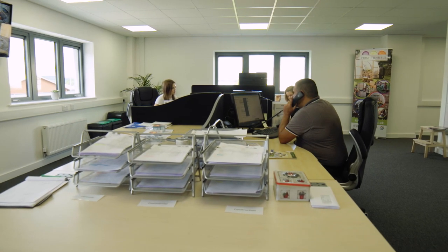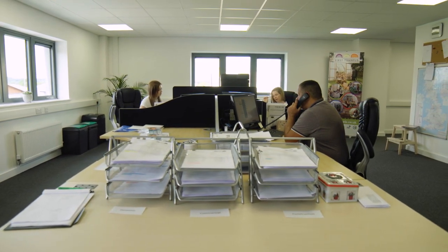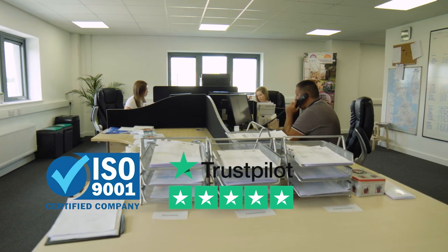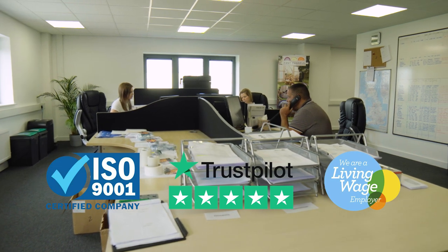It's increasingly important to know you're choosing from a reliable company, and here at First Tunnels we are ISO 9001 accredited, we have a five star Trustpilot score, and we are a living wage committed company.